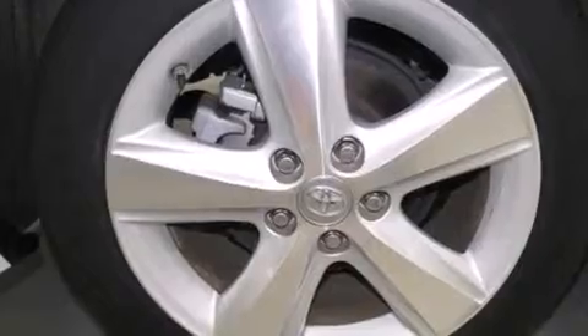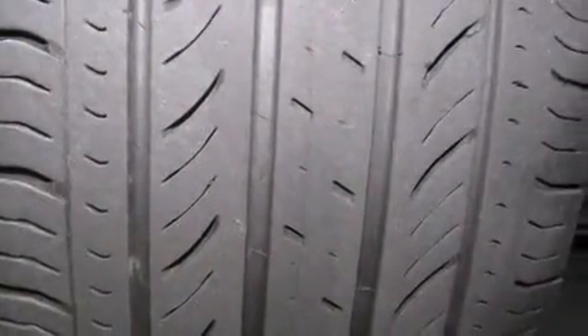Rear seat childproof door locks, air conditioning, full-power accessories, a keyless entry system, and this vehicle has less than 43,000 miles.